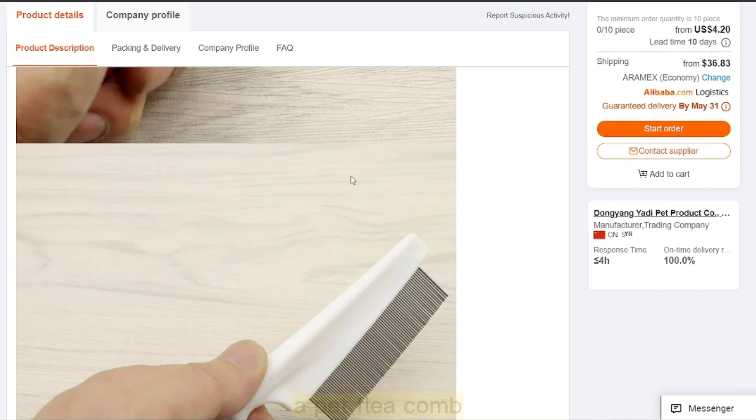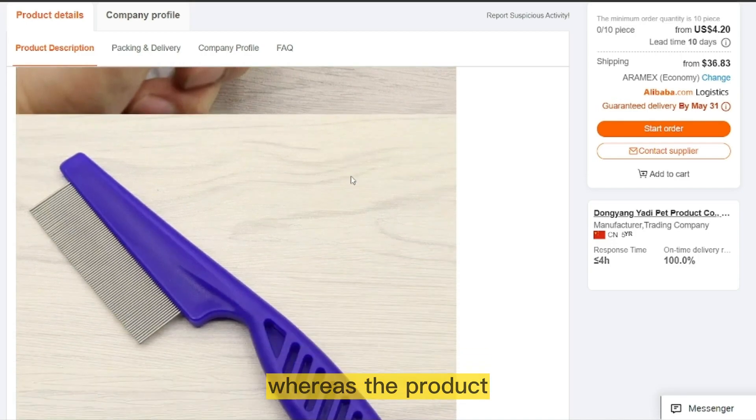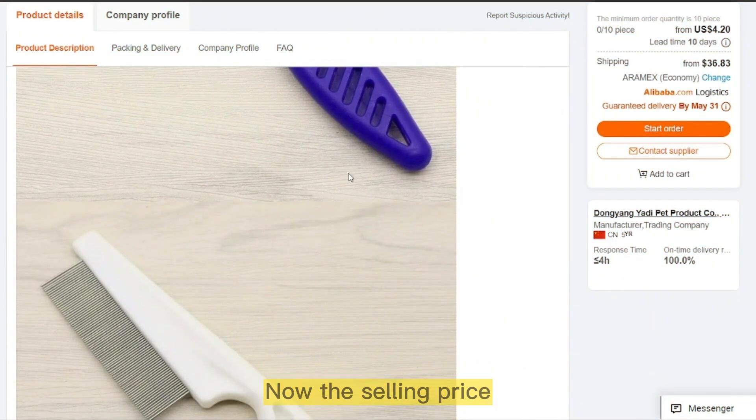A pet flea comb is an affordable and convenient way to maintain your pet's health and hygiene. The product price is only $13.15, and the selling price for the Pet Flea Comb is just under $19.00.